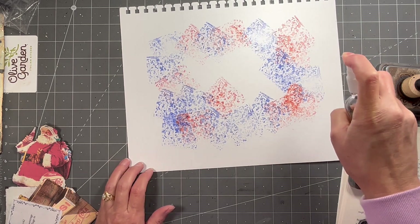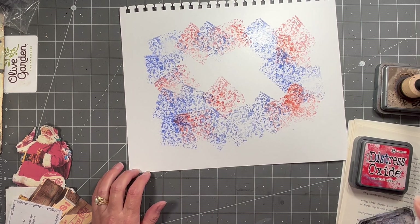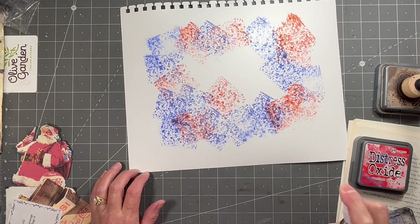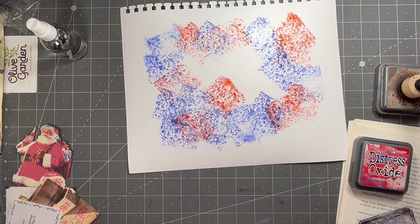And it's just water on the Distress Oxide — it does that. All right, I will get this dry and then I will come back and we'll finish it up. Be right back.